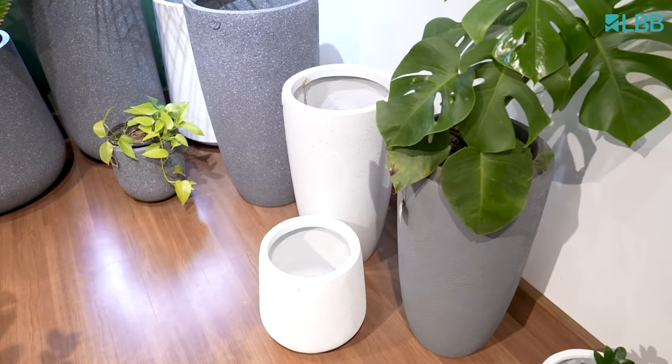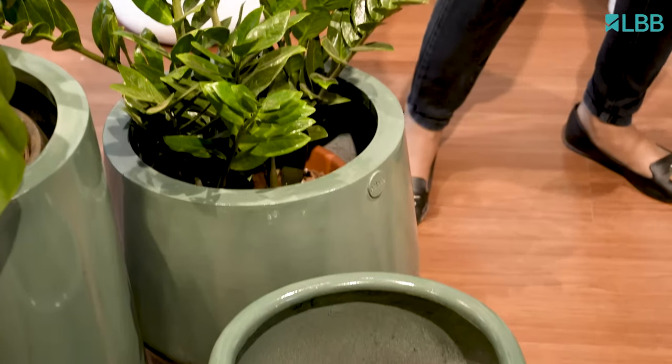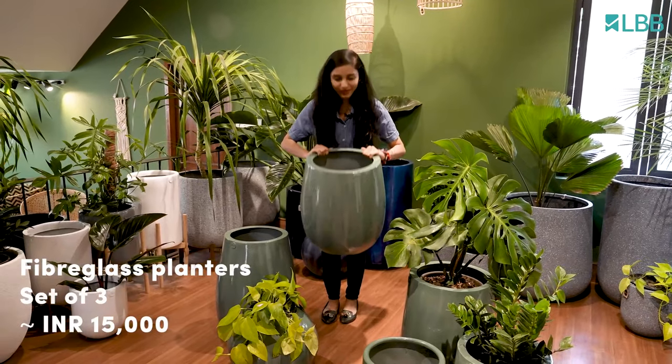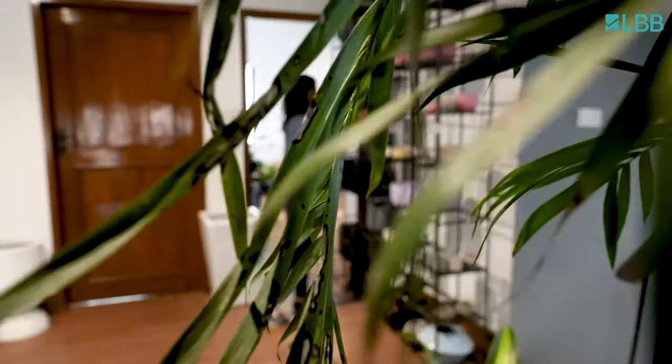Some of Palasa's best selling options are here — their range of bigger planters. These are great for outside and maybe by your doorways if you have enough space at home. Their pots and planters are made out of concrete but also fibreglass, so they're super light and you can move them around fairly easily. You can buy these as sets or as individual pieces.